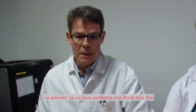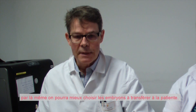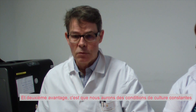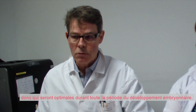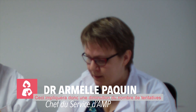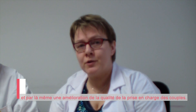Ceci aura deux avantages. Le premier, ça va nous permettre une observation beaucoup plus fine de toutes les phases du développement embryonnaire. Par là même, on pourra mieux choisir les embryons à transférer à la patiente. Et le deuxième avantage, c'est que nous aurons des conditions de culture constantes, et donc optimales pendant toute la période du développement embryonnaire. Ceci impliquera donc une diminution du nombre des tentatives, et par là même, une amélioration de la qualité de la prise en charge des couples.